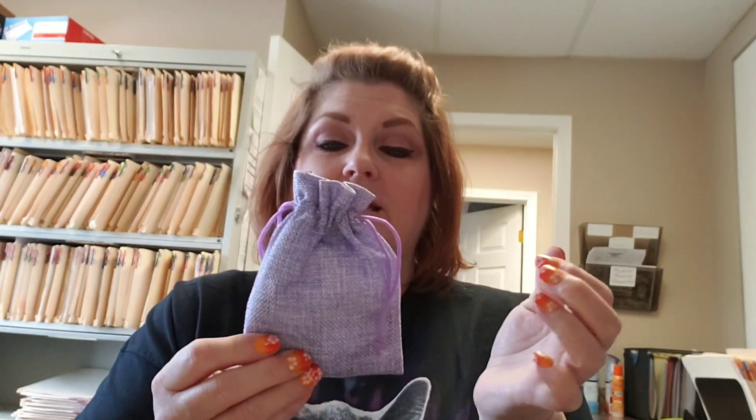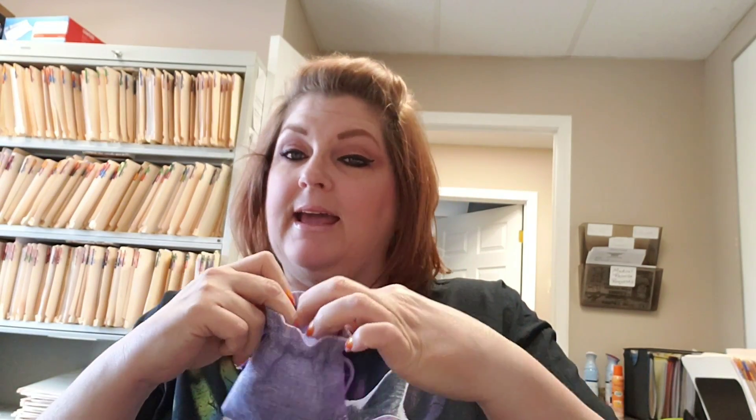The first thing I want to do is show you the bracelet I'm going to be reviewing today. It comes in this little gorgeous purple sack. Inside is the bracelet, and the name of this bracelet is the Healing Turquoise Protection Wrapped Bracelet.